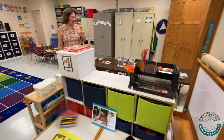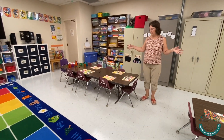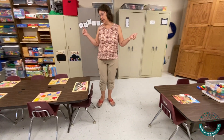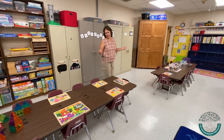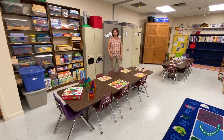As we navigate around, you'll see that we have two large tables that space the children out, and they have their name tags typically on the table. This is where we do art projects, science activities, lunch, small groups, large group activities, writing activities, and any kind of arts and crafts type things that we have going on in the classroom.